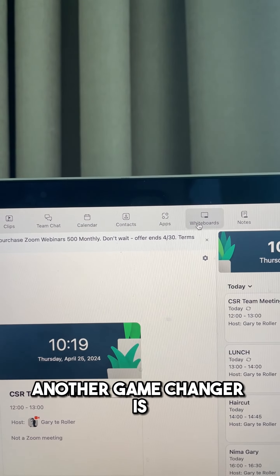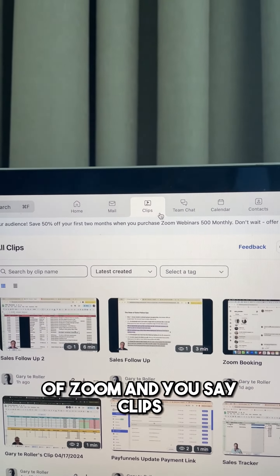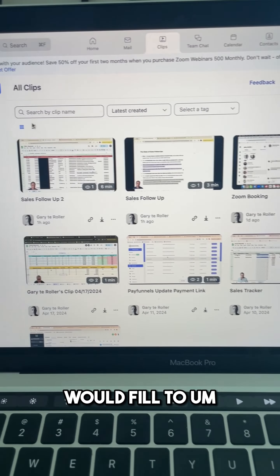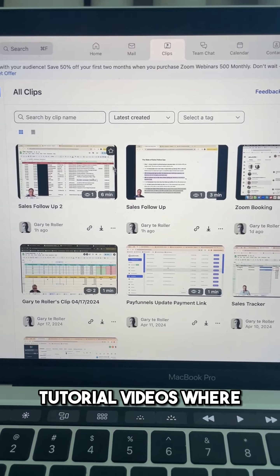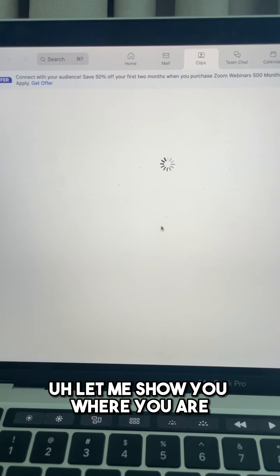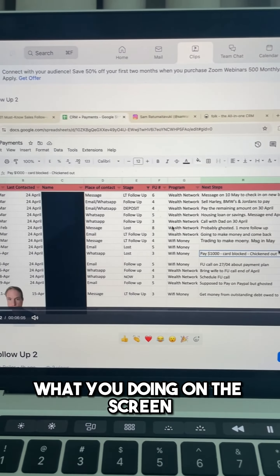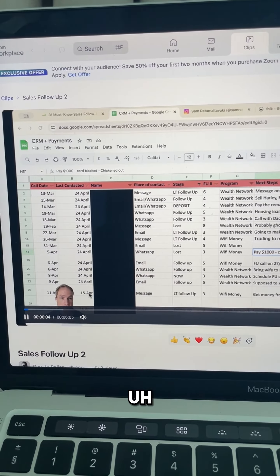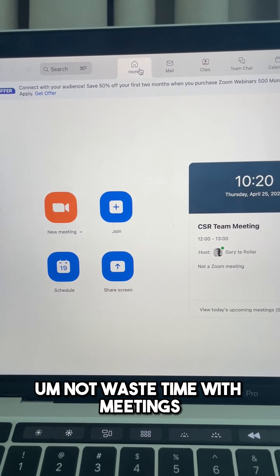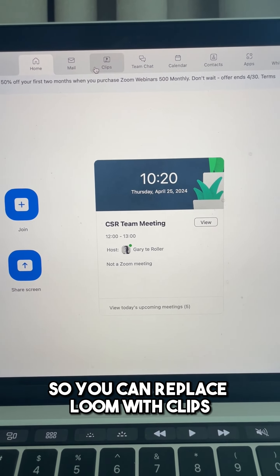Another game changer: if you come to the top bar of Zoom and click 'Clips,' you can literally replace Loom. Loom is what you'd normally use to film tutorial videos where your face is visible while you're recording your screen, walking people through what you're doing. This is very useful to minimize meetings, avoid wasting time, and just send tutorials to people. You can replace Loom with Clips.